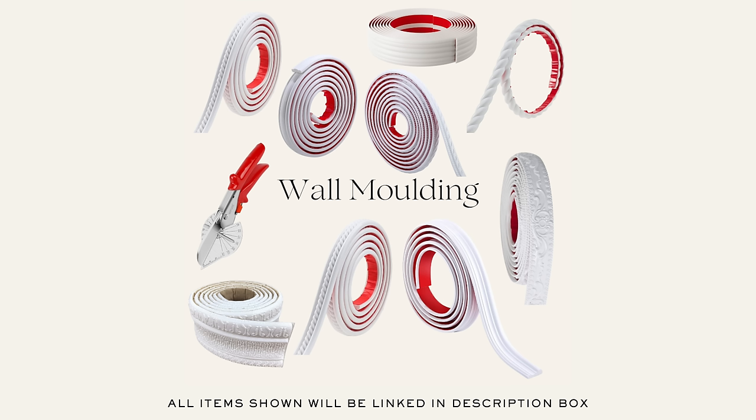I also came across some incredible peel-and-stick molding sold on Amazon — I'll pop up some of my favorites. They have simple ones and more decorative options, made of a foam material. You put them up on your wall, paint over the top, and they give you the look of a molded wall feature.